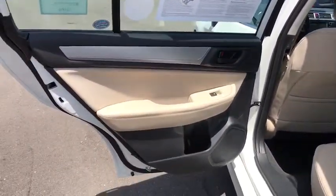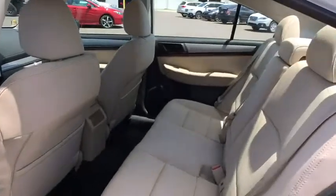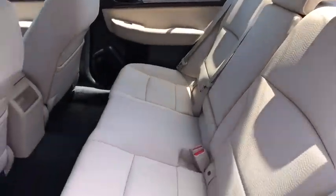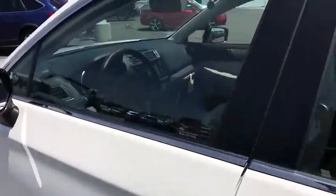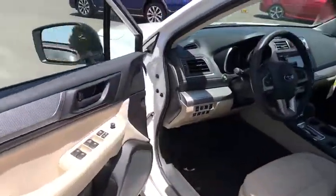Floor mats, AM-FM stereo radio, rear defrost, passenger airbag, trip computer, CD player, bucket seats. Wouldn't you look great in this vehicle? Stop in today and see for yourself.